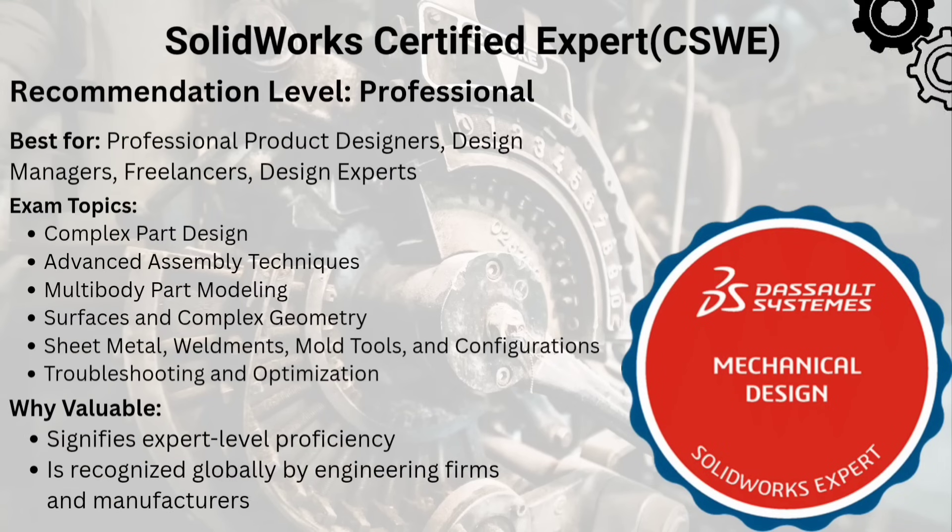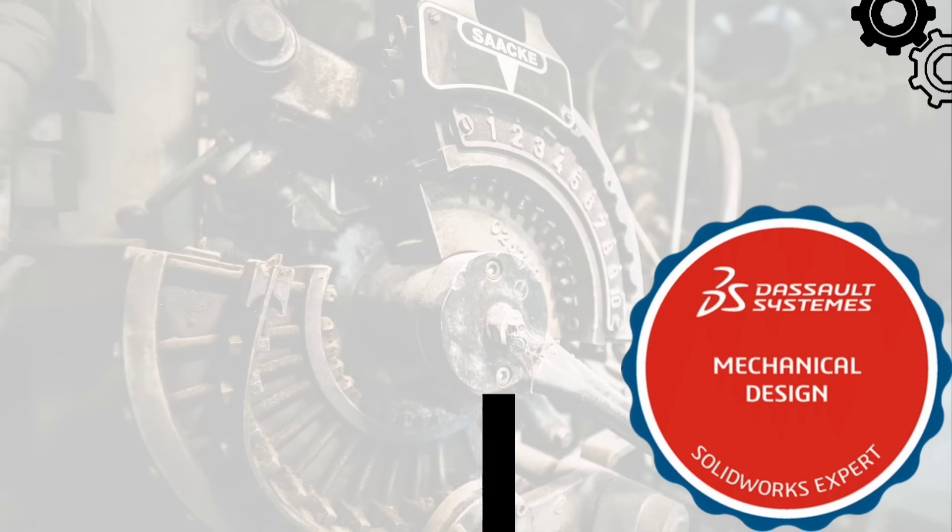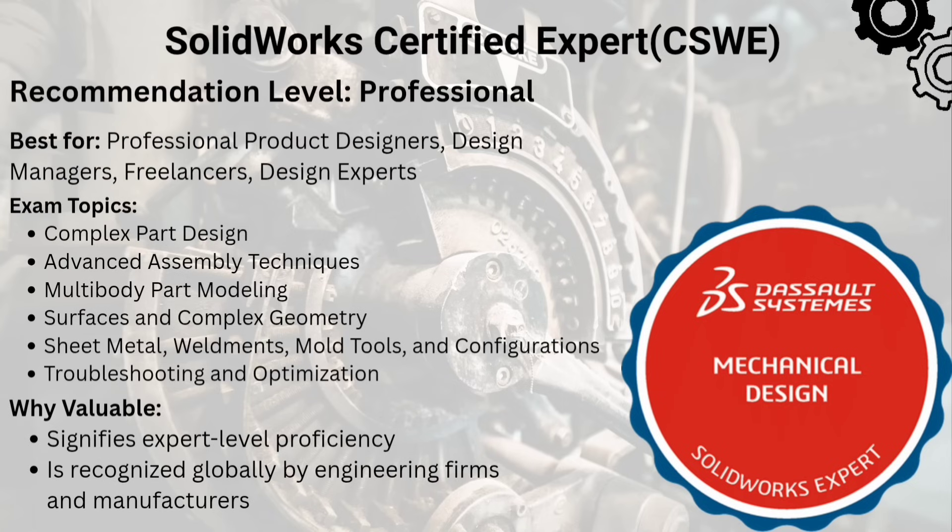The seventh in this list is Certified SolidWorks Expert, or CSWE. This is a top-tier SolidWorks certification. You will need to pass CSWP and specialty exams first.